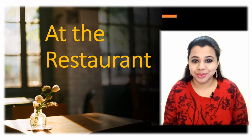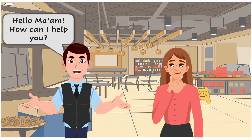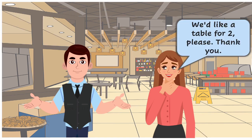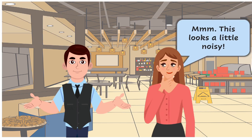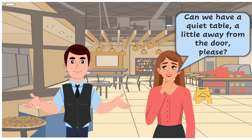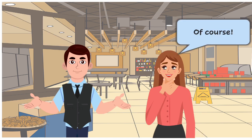So without any further ado, let's get started. Hello ma'am, how can I help you? We'd like a table for two, please. Thank you. Sure, this way please. Hmm, this looks a little noisy. Can we have a quiet table a little away from the door, please? Certainly, please give me a moment. Of course, this way please. Thank you.